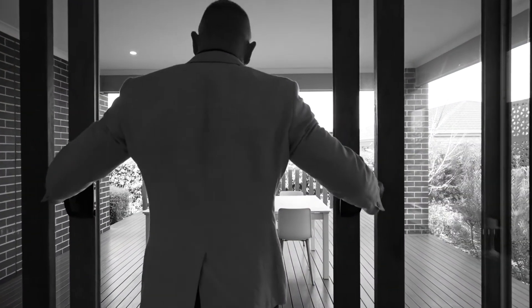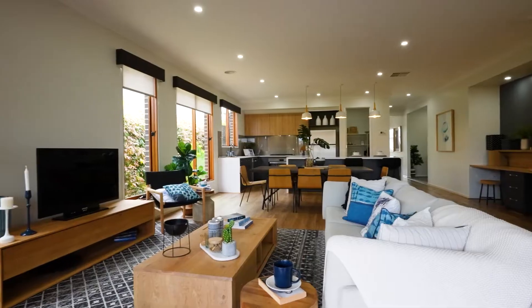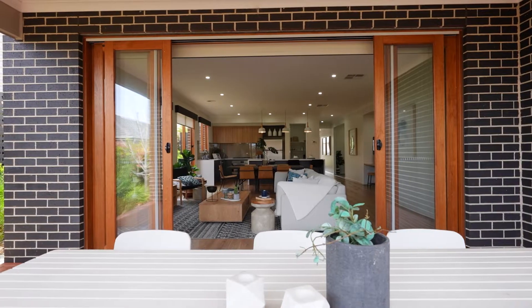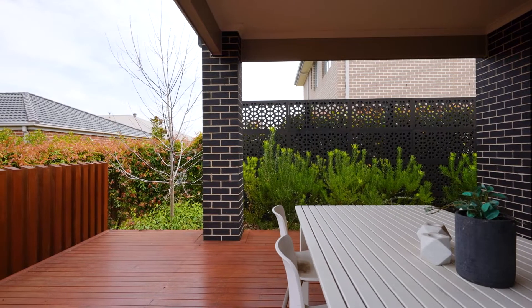The open plan kitchen, dining and living opens onto a large alfresco, which is ideal for everyday entertaining and enjoyment for the entire family.